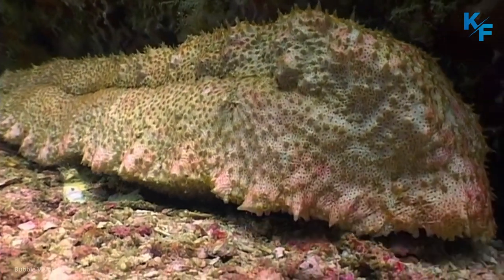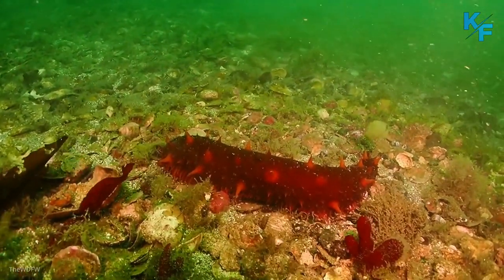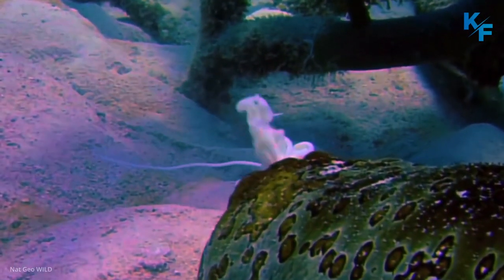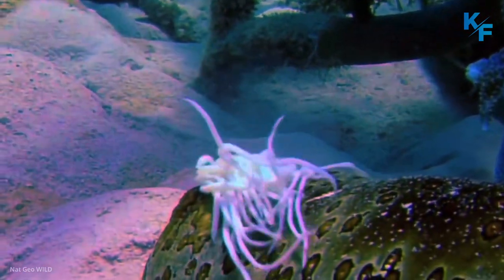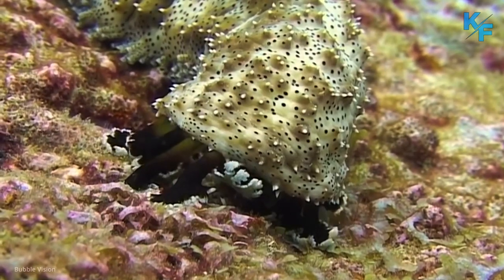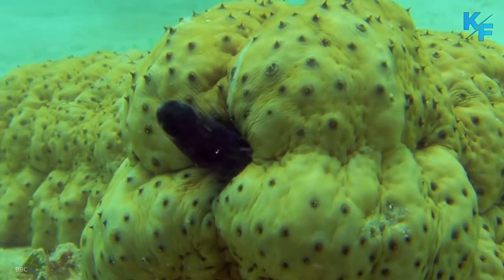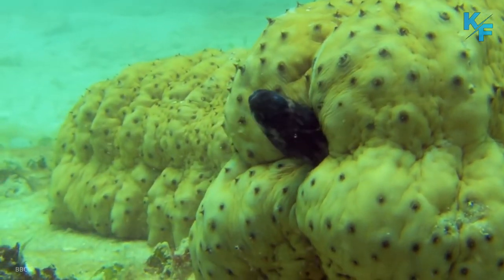These animals are considered a delicacy in some areas and are especially popular in Asian countries. However, the unregulated harvest of sea cucumbers has caused a decline in some areas. Although most sea cucumbers are harmless to humans, you should avoid picking them up, as doing so may harm them or cause them to become disoriented.